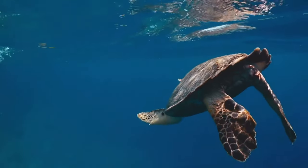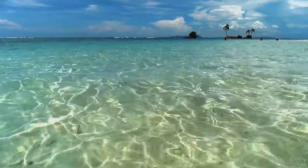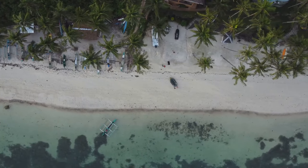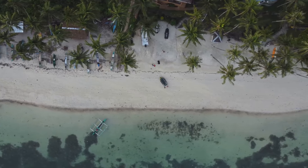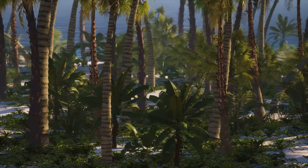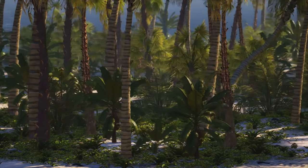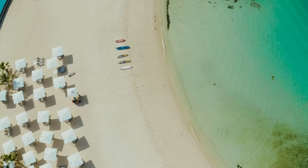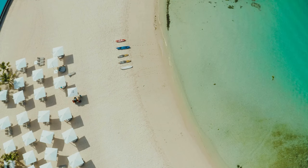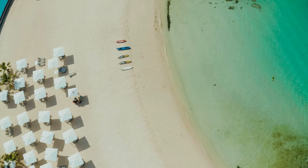As we journey to the eastern tip of Little Cayman, we find ourselves at Point of Sand. This untouched beach is a testament to nature's artistry, with its powdery white sand and crystal-clear waters that mirror the azure sky above. It offers a tranquil retreat, a place where one can lose themselves in the rhythmic lullaby of the waves, or find themselves in the reflection of the tranquil waters. It's a place to reconnect with nature, to breathe in the salty air and feel the sun's warmth on your skin.